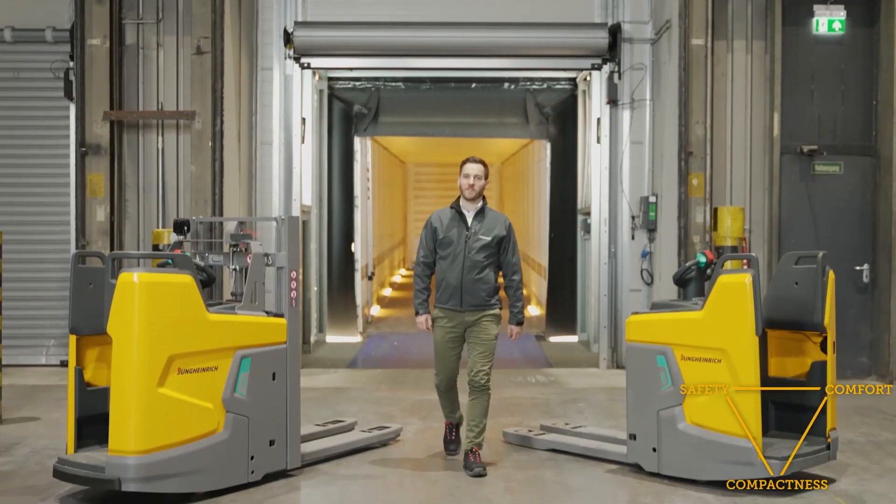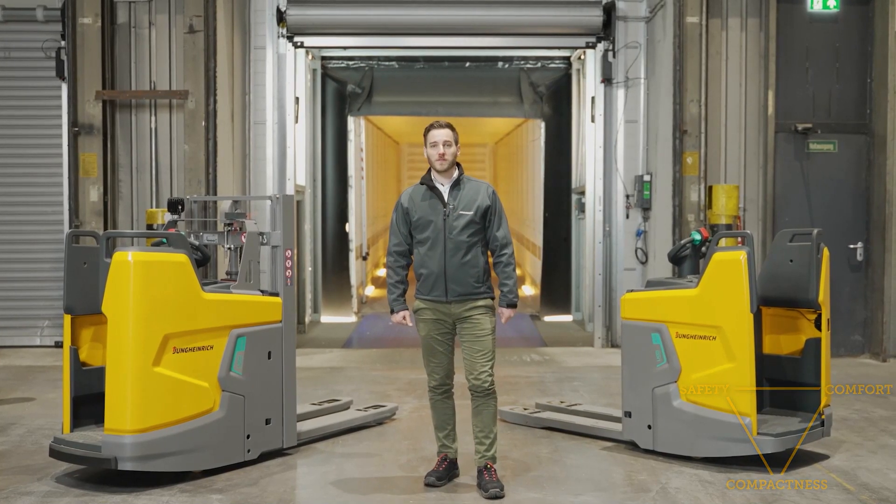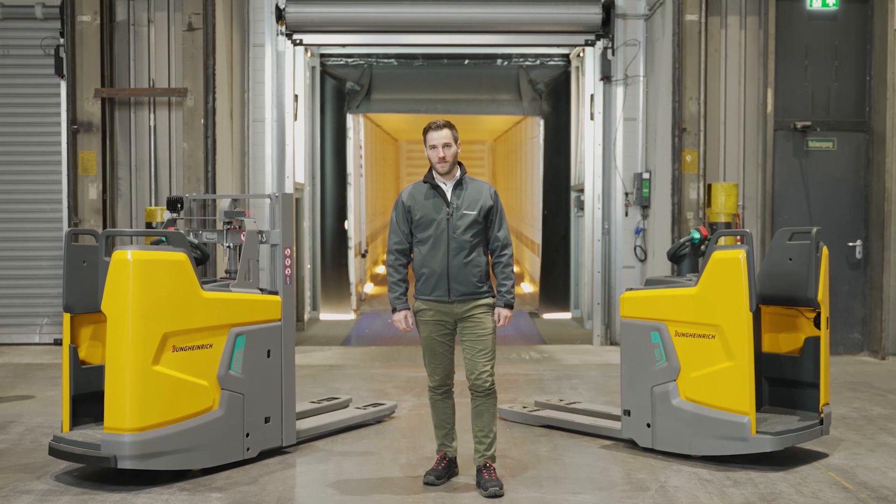These are our new trucks, and I haven't even presented you all the new features and benefits yet. But I think you've got a good impression of what our new trucks can deliver. Thank you for your attention.